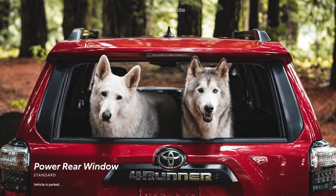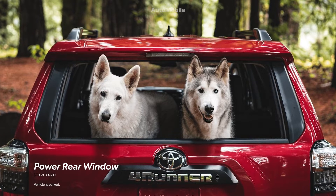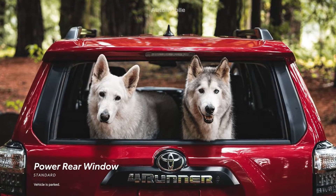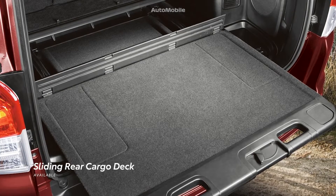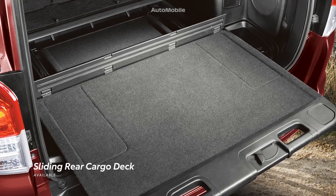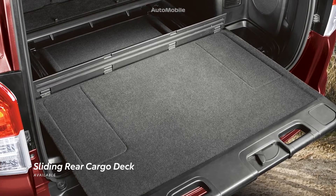Plus, with 4Runner's signature power rear window standard on all models, it's easy to grab gear at a moment's notice. And if you need a sturdy surface when camping or tailgating, 4Runner can be equipped with a pull-out cargo deck that supports up to 440 pounds.